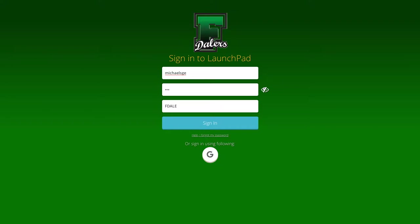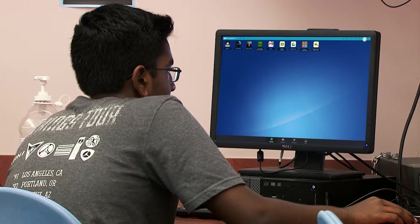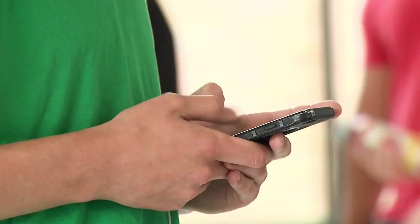We identified ClassLink as a solution to support our BYOD initiative about a year ago. Our goal is to really have them use it efficiently, effectively, and to create new knowledge.